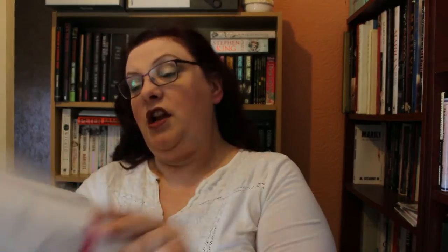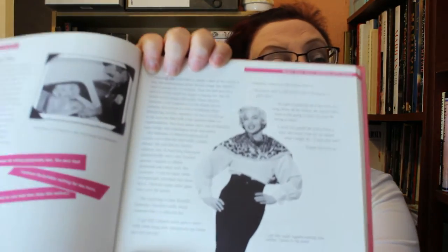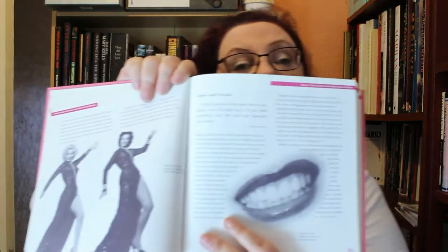Chapter three is about performing as Marilyn — there she's doing the seven-year-itch, which is very similar to something she wore in 'Gentlemen Prefer Blondes.' It also covers voice and vocals, and the best way of getting that poised posture and poses.